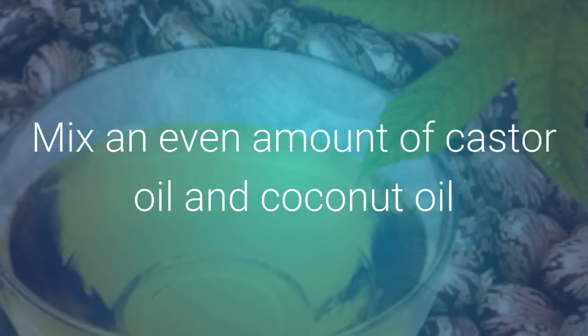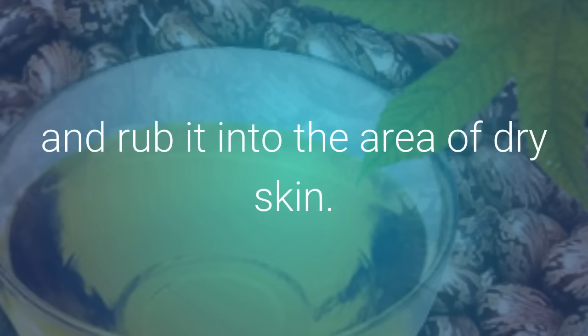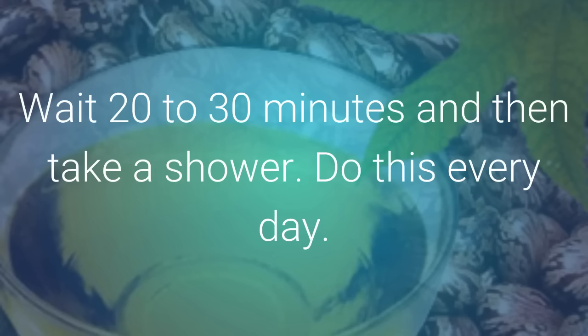Mix an even amount of castor oil and coconut oil, and rub it into the area of dry skin. Wait 20 to 30 minutes, and then take a shower. Do this every day.